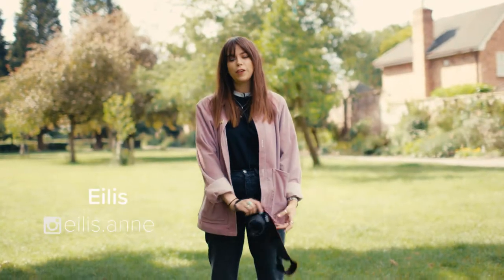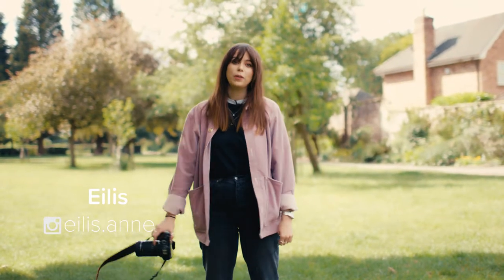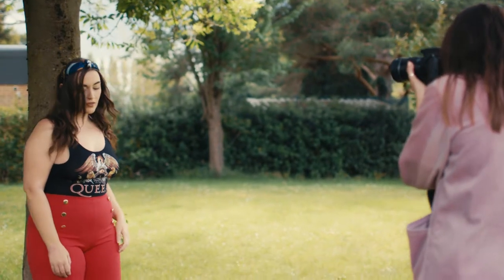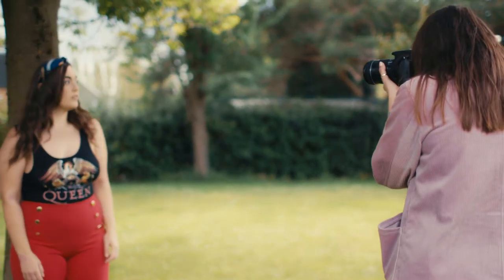Hi, my name is Eilish. I am a photographer from Manchester. I currently work at Nastigal as a studio photographer and I do freelance with bloggers and creators on the side.